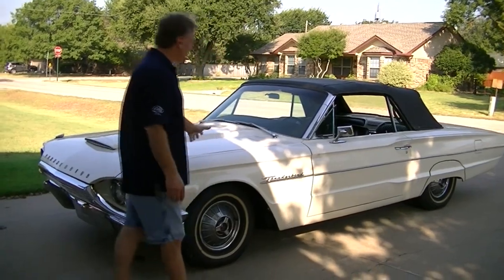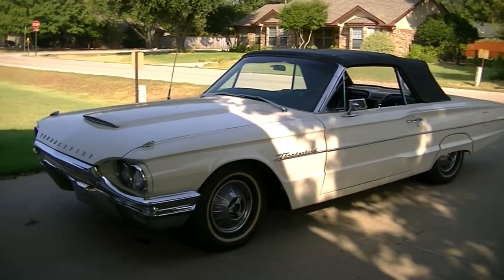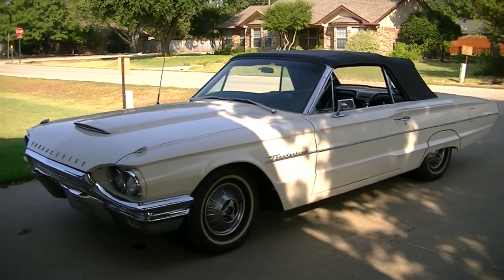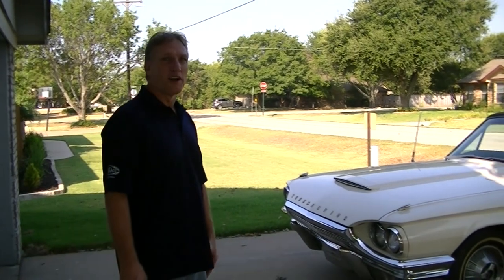On today's episode we're going to take a look at this 1964 Ford Thunderbird convertible. What I'm going to do is walk around on it and tell you guys what to look for when you're buying a classic car. There are certain things that aren't a big deal, and there are certain things that cost a lot of money, so we're going to check them out.